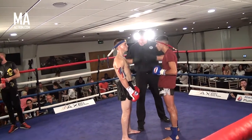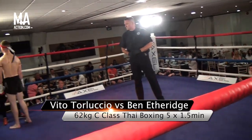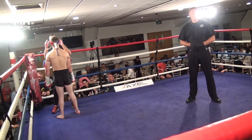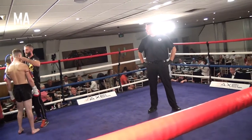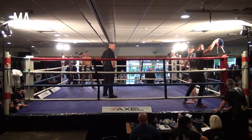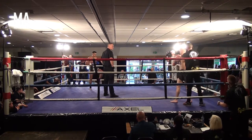Elbows thrown though, later on in the night during our A-Class fights. And away our referee, Mr. Chris Batchelor, very experienced ref.